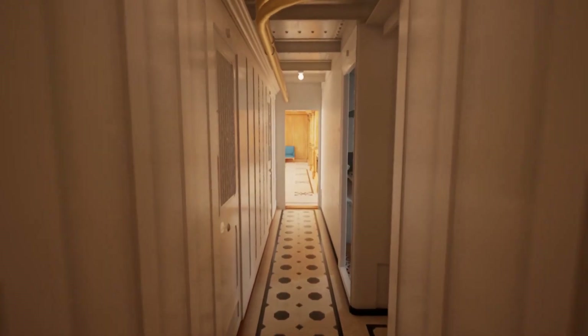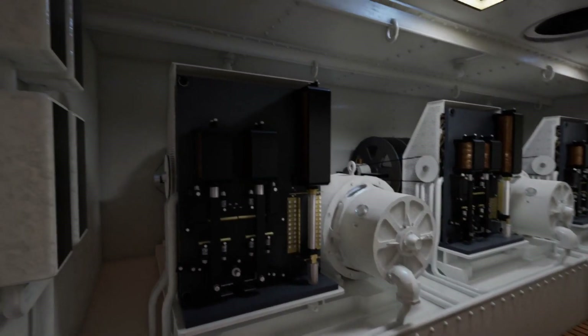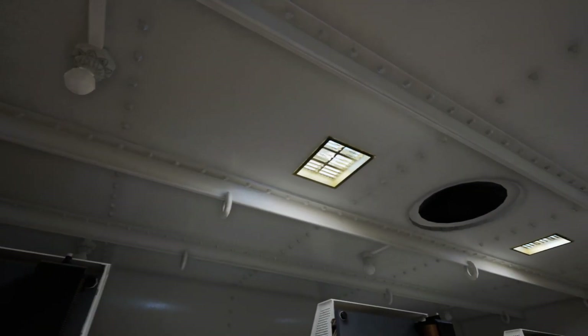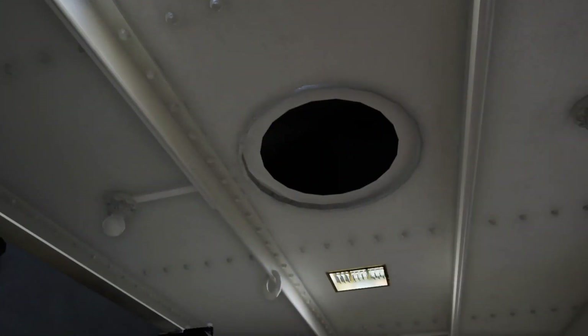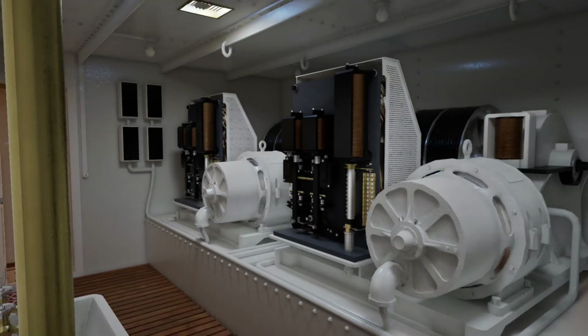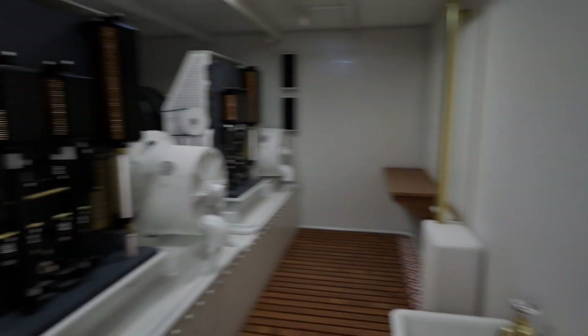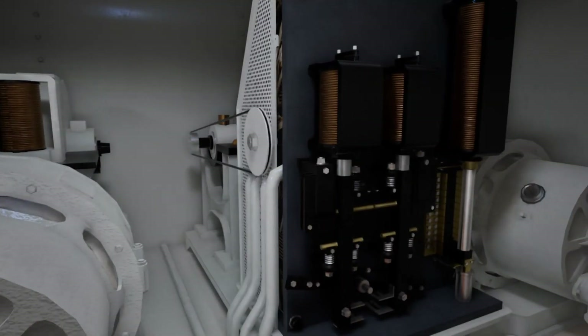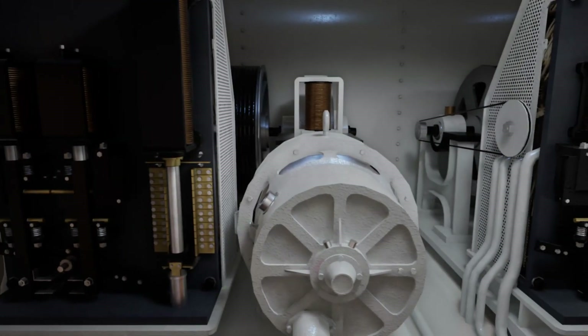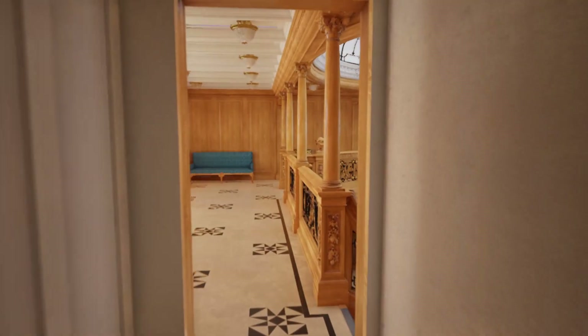Moving aft now from the crew quarters into the first class accommodations, we're going to take a quick peek inside the elevator motor room. There's a little skylight — actually two of them, I thought they were just lights. I used to work in maintenance in high-rise buildings in Chicago, and I have to tell you elevator motors have not changed a lot in 110-plus years. That does not look too dissimilar from ones in modern buildings — that's kind of interesting.